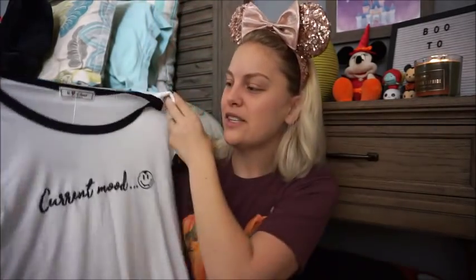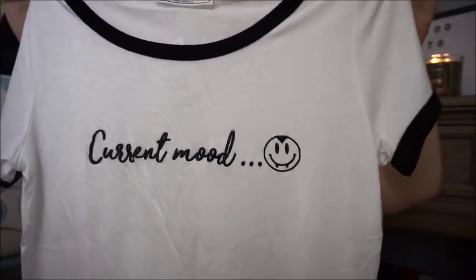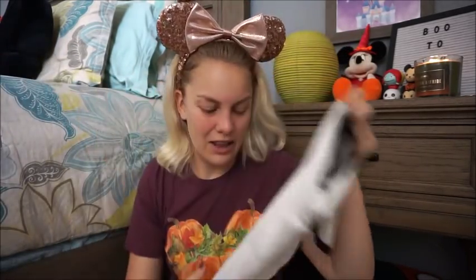This one is also new from Marshalls from yesterday. It is white with black trim along the neckline and the sleeves. It says 'current mood' and has a vampire emoji — I think it is just too precious. This one is from the brand It Love Closet Los Angeles and was $7.99. Just a really cute tee for Halloween.